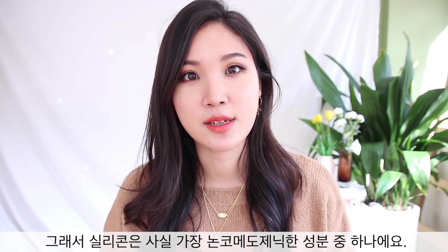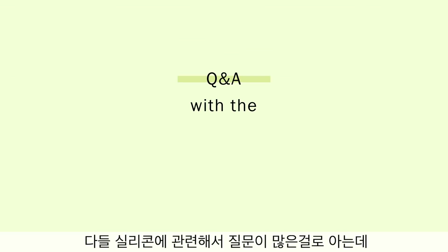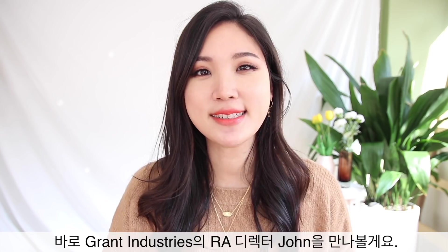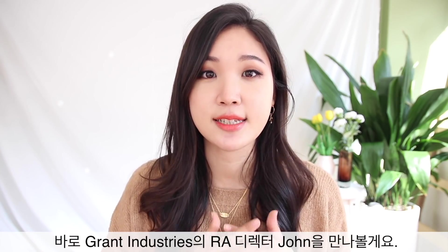Silicone can offer a very thin, flexible film on top of your skin, making it in fact one of the most non-comedogenic occlusive films — probably the most suitable for those with acne-prone or oily skin. I know you guys had a lot of questions, so I'm going to interview an expert. Let's talk to John, who is the Regulatory Director of Grant Industries.